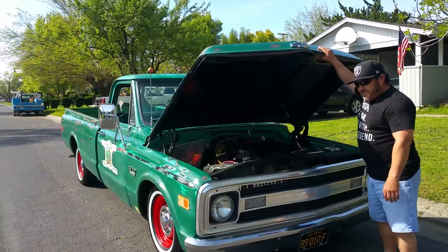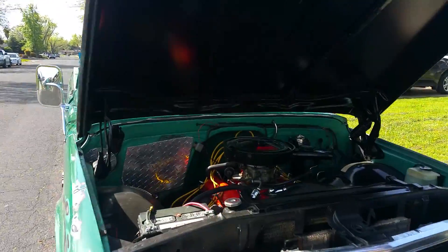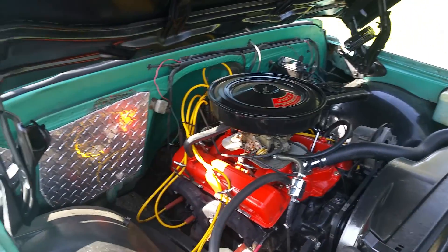It has the original 350 with a 350 turbo. I put a decoy 327 sticker on there.